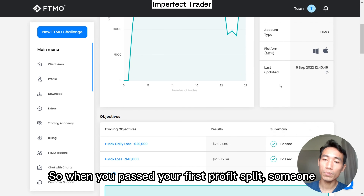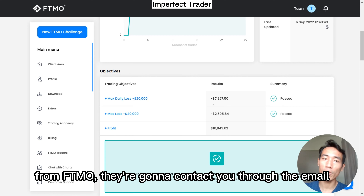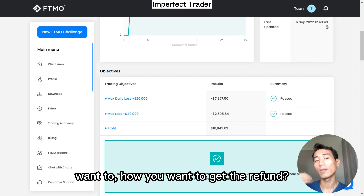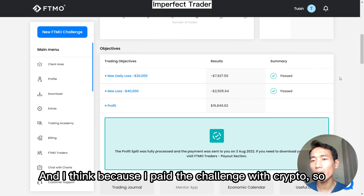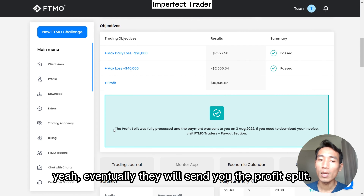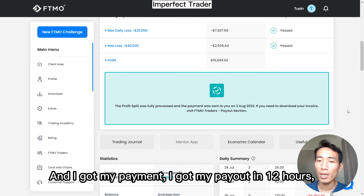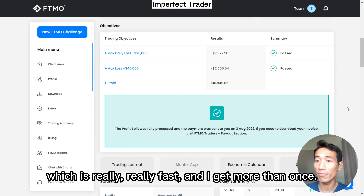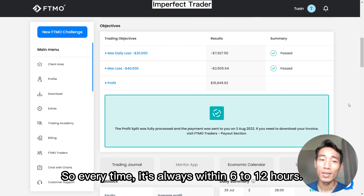When you pass your first profit split, someone from FTMO will contact you through email and ask how you want to receive the refund. Because I paid with crypto, they asked for my wallet address to send the refund. Eventually they send you the profit split after the refund. I got my payout in 12 hours, which is really fast. I've received it more than once and it's always within six to 12 hours.